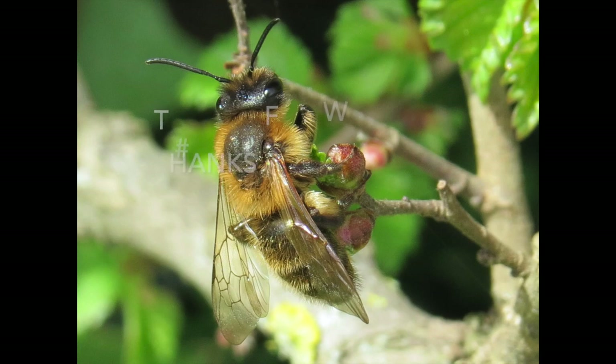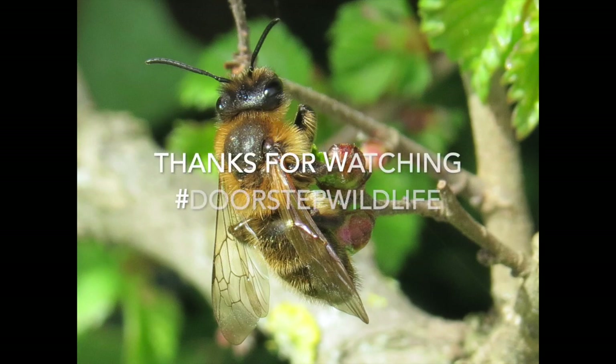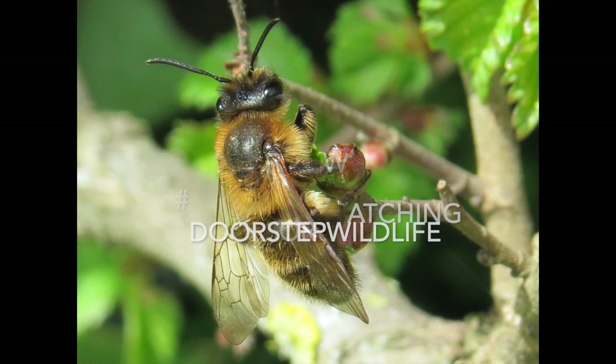Well, that's the end of the short video — I hope you found it useful and thanks for watching. I hope it encourages some of you to go out and look at the different bees in your own garden and when you're out walking. Do keep an eye on other stuff that Worcestershire Wildlife Trust is publishing, and follow the doorstep wildlife hashtag. Thanks again for watching — see you later.